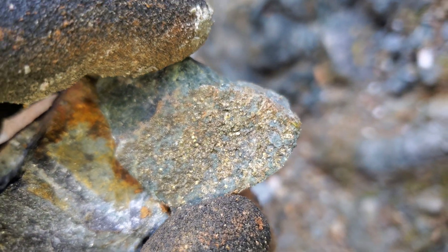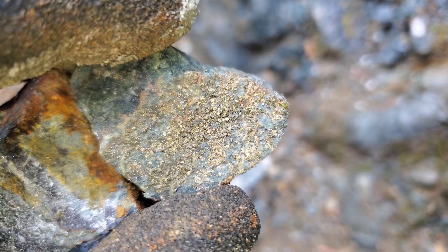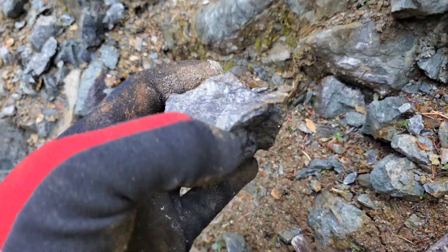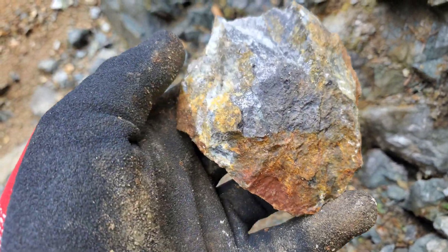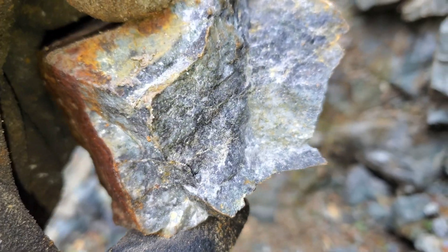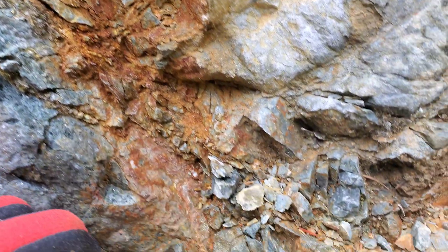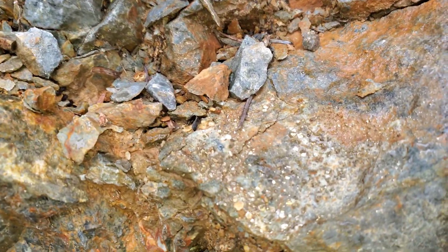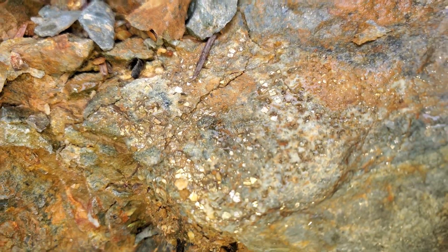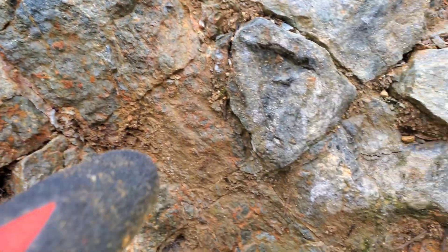That one right there is a little bit more mineralized. Again, disseminated little bits of pyrite. And a little bit more mineralized in here as well.